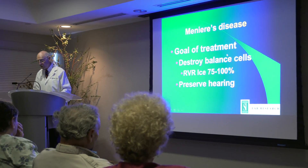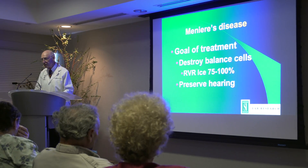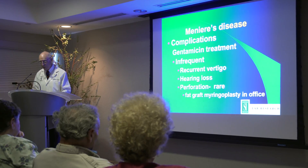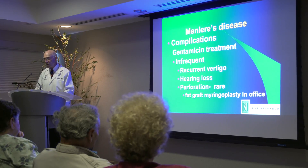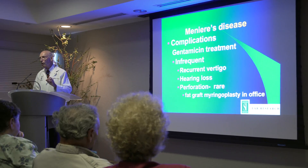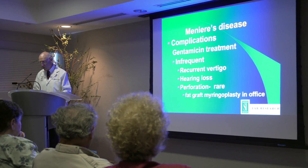The goal of treatment when using gentamicin is to kill about 75 percent of the cells and preserve the patient's hearing. Complications are pretty infrequent. Perforations are rare, but if there is a little hole after we take it out, we fix it with a little piece of fat from the earlobe — and we do that in the office as well.